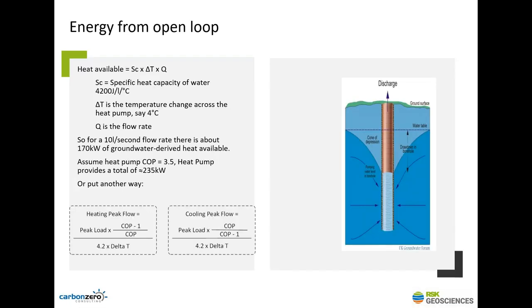As an example of the energy available from an open loop system: a flow rate of 10 litres per second is a significant flow. Via a heat pump, that flow of about 10 litres per second will give you something like 230 to 250 kilowatts of heating — a slightly different number for cooling. That's the order of how much water you need to provide a significant amount of heat.